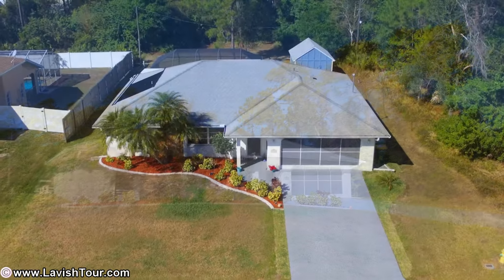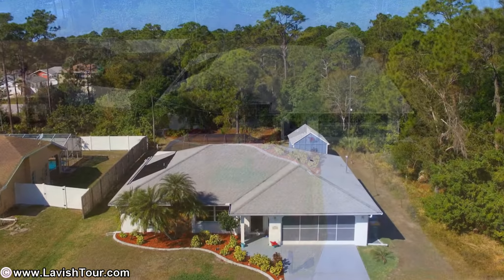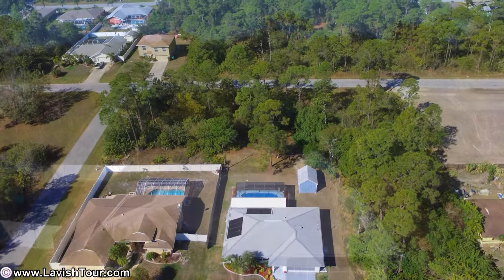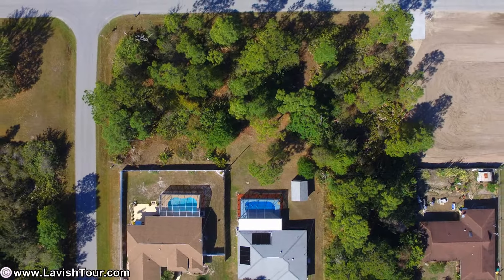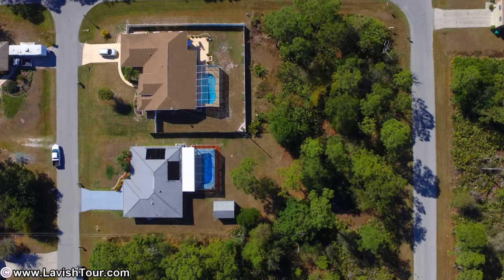Welcome to this beautiful and meticulously maintained three-bedroom, two-bath pool home on two lots for added privacy. There is nothing to do — move-in ready, everything is in impeccable condition. This spacious home offers a very private setting, and the landscaped backyard gives you the feeling you are in a tropical oasis.